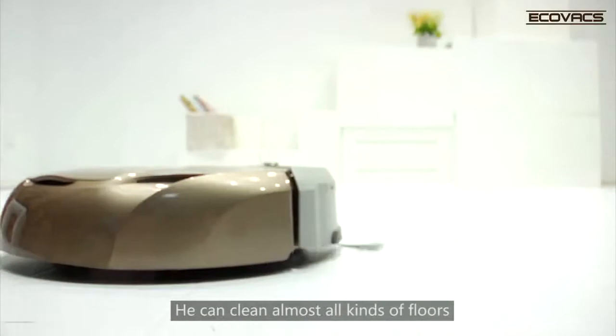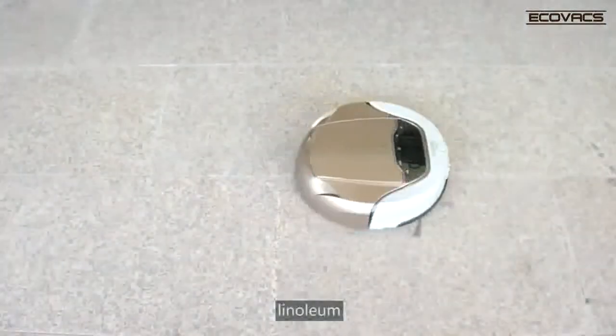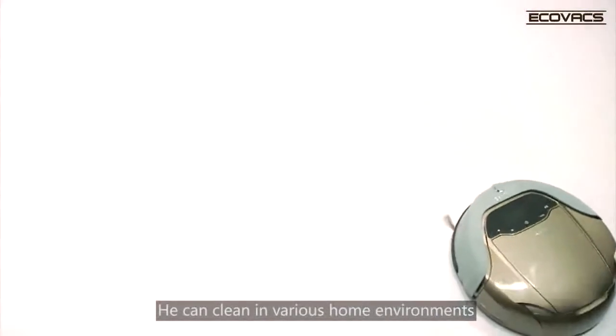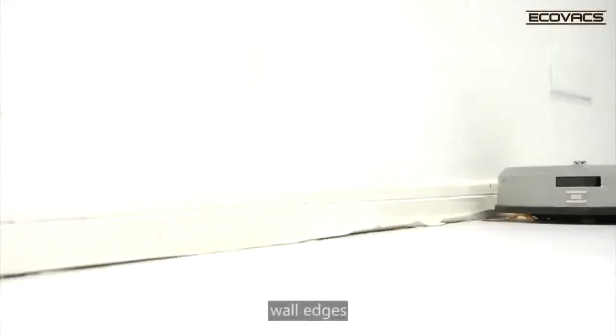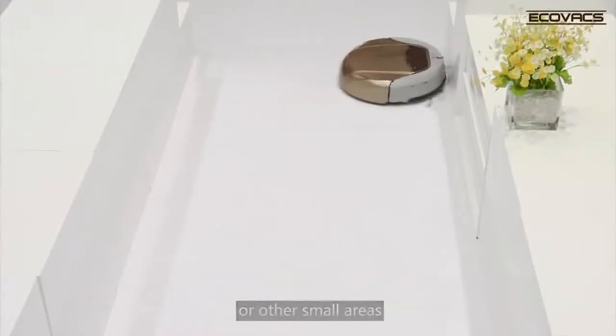He can clean almost all kinds of floors, whether it be hardwood, linoleum, low pile carpets, or thick pile carpets. He can clean in various home environments, such as under beds, wall edges, under armoire, or other small areas.